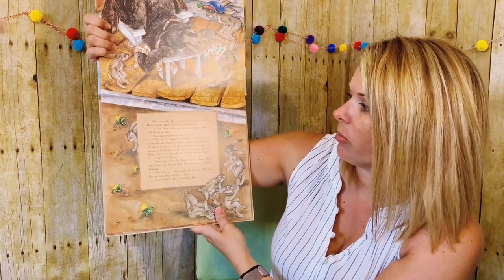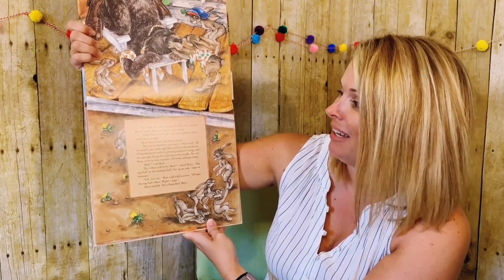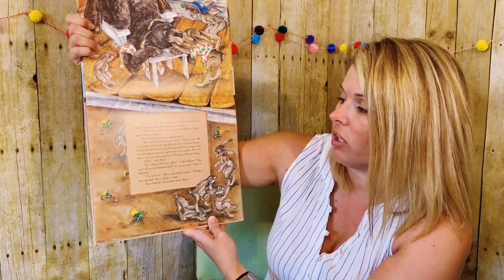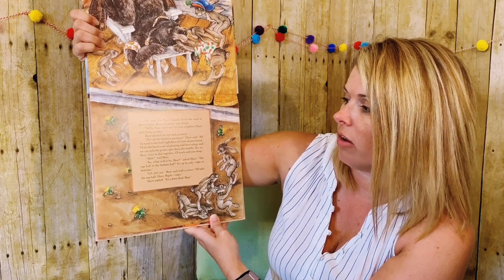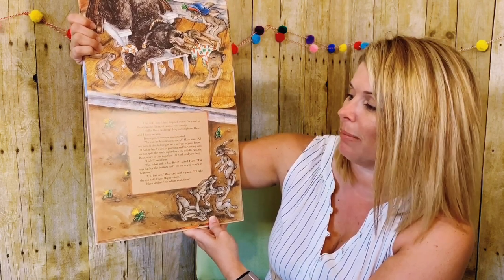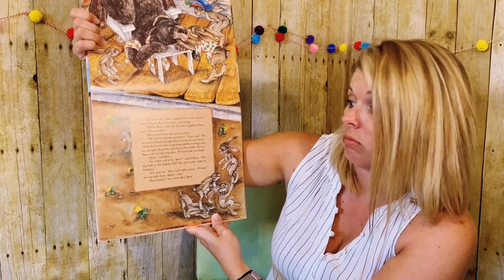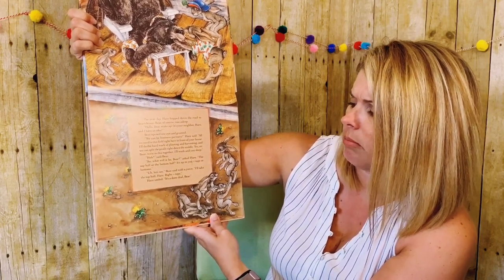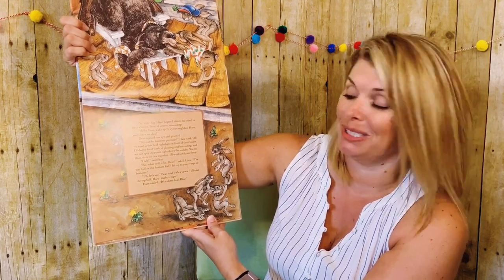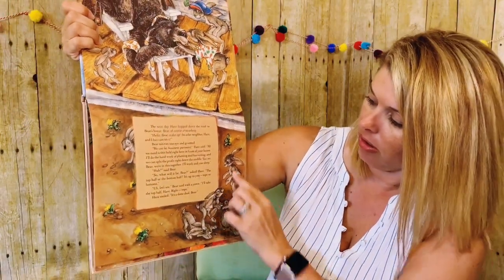The next day, Hare hopped down the road to Bear's house. Bear, of course, was asleep. Hello, Bear. Wake up. It's your neighbor, Hare, and I have an idea. Bear opened one eye and grunted. We can be business partners, Hare said. All we need is this field right here in front of your house. I'll do the hard work of planting and harvesting, and we can split the profit right down the middle. Yes sir, Bear. We're in this together. I'll work and you sleep. Huh? Said Bear. So what will it be, Bear? Asked Hare. The top half or the bottom half? It's up to you. Tops or bottoms? Bear said with a yawn, I'll take the top half. Tops. Hare smiled. It's a done deal, Bear. You can see, look — they're trying to talk to the sleepy Bear right there, and all the children are waiting.